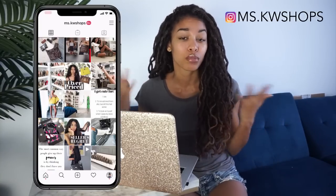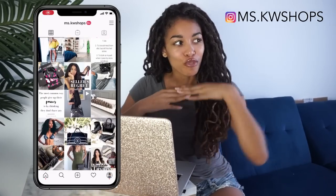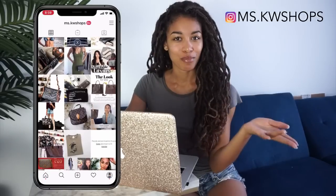I got this idea from one of my Instagram followers. By the way, I'll leave my Instagram linked somewhere here on screen — please go follow me there. If you guys want even more of me than you already get, find me on Instagram.